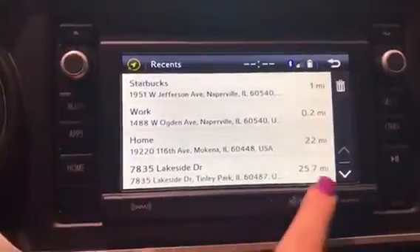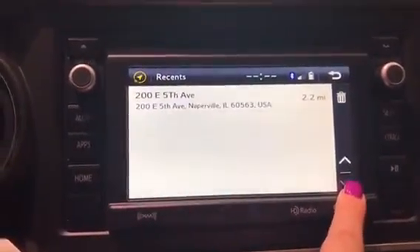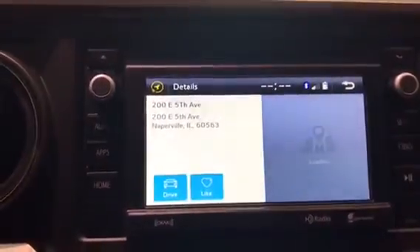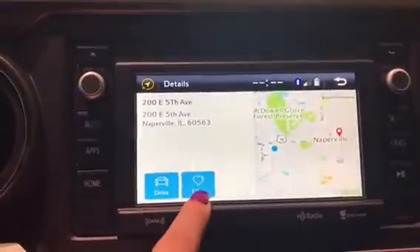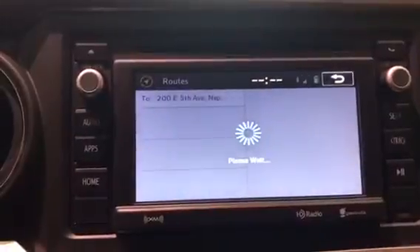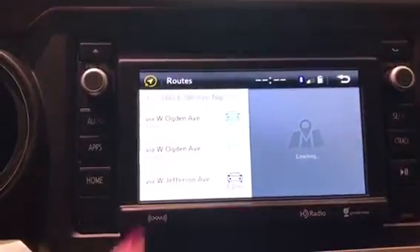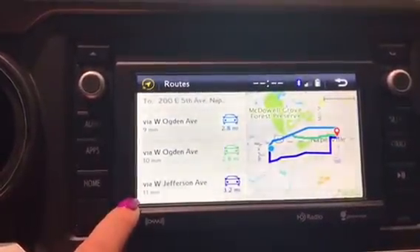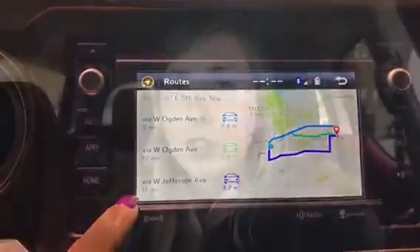It's just a quick view of recent locations that I've gone to recently. So I went to work, my house, went to a place in Tinley Park, Naperville. And if I wanted to go back again, since the address is in there, we're going to drive. Or there's a like button to save it as a favorite. If you click it again, it's going to pop up three different routes — three different drive lengths — and also gives you a time frame.